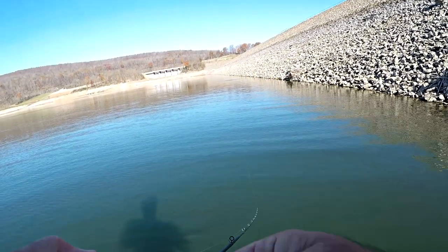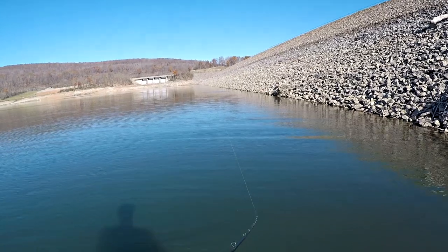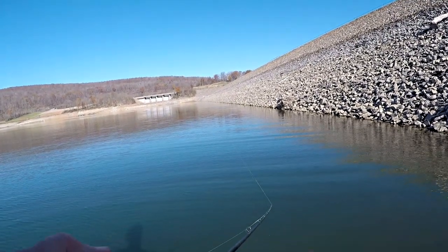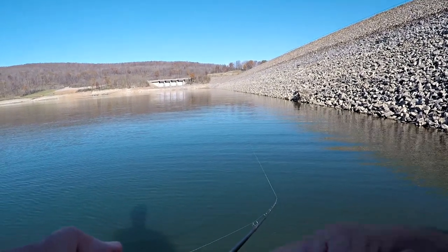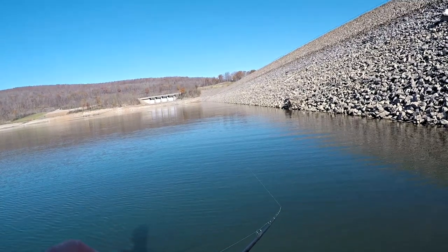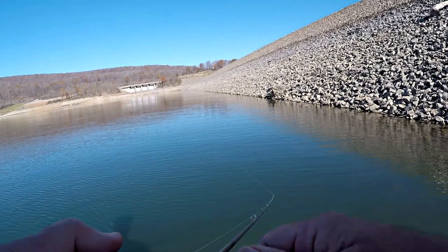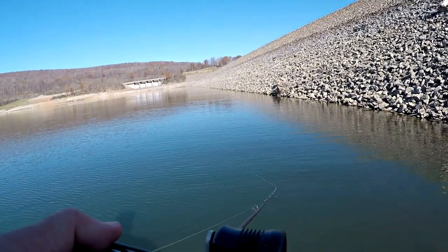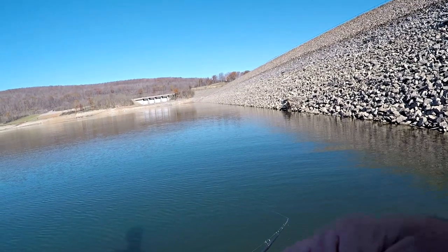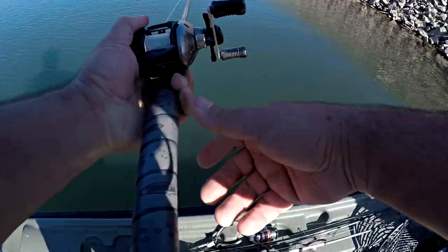Here's cast number two, let's see if we can get another one. Nice steady retrieve, no twitching, no nothing — just letting that little Umbrella Flash Mob Junior do its thing. Same exact setup as yesterday — just a couple Biospawn Exo Swims, dipped chartreuse tails and a couple pearl colored trailers. Only three hooks, Maryland style. Eighth ounce jig heads, 20 pound test fluorocarbon. And it's putting on a show down there.